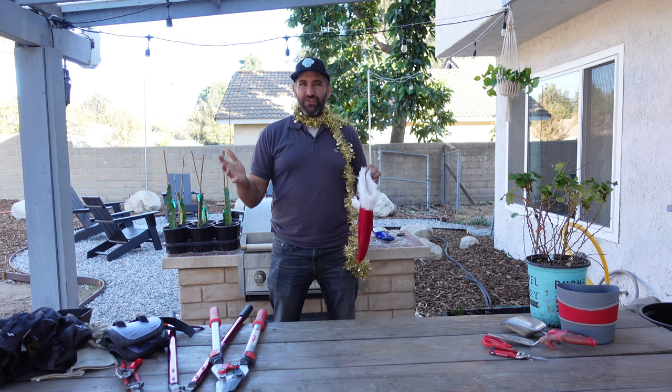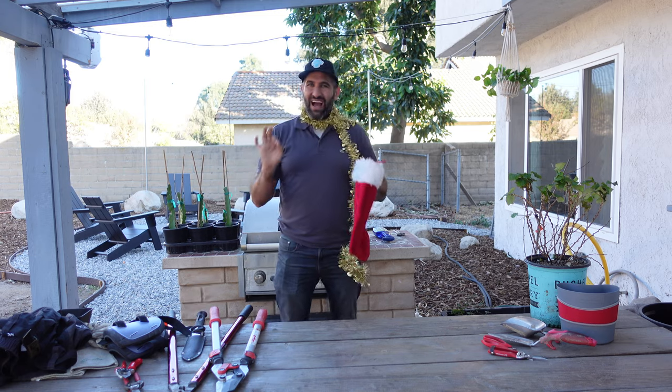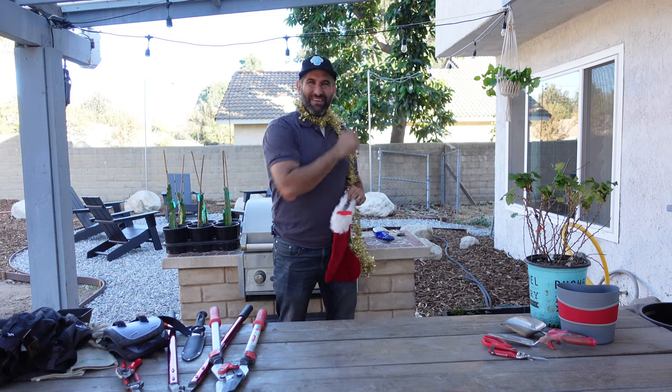Things you didn't even know that you were missing until you see them. And it's going to range from stocking stuffer type stuff to some really high quality things you can send out to the loved ones in your life. Let's get busy.